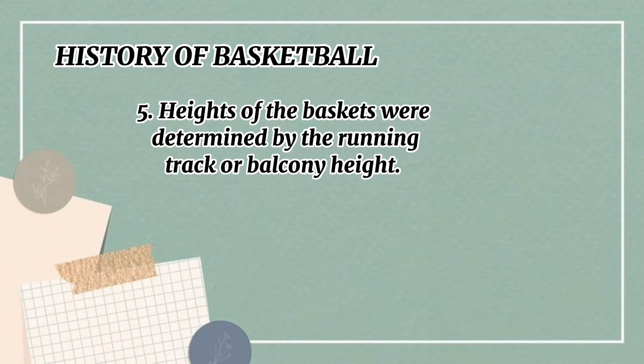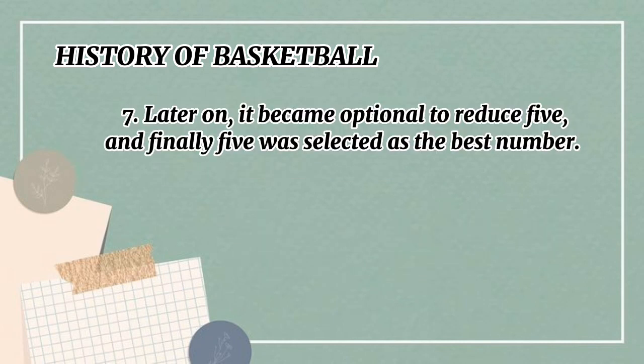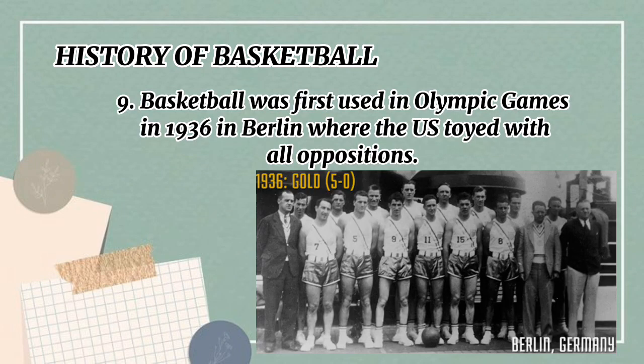The heights of the baskets were determined by the running track or balcony height. The first team had nine players: three forwards, three centers, and three guards. Later it became optional, down to five, and finally five was selected as the best number. As late as 1950, a total of 16 foreign nations had hired Americans to teach the game abroad, conduct clinics, and act as consultants in schools and cities. Basketball was first used in the Olympic Games in 1936 in Berlin, where the U.S. dominated all opposition.